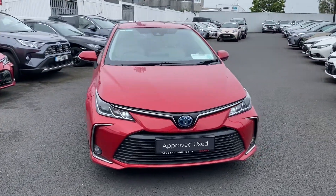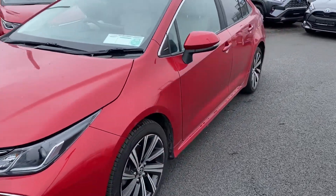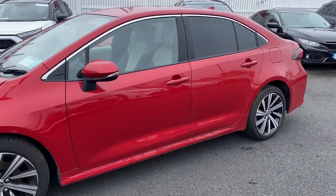Welcome to Toyota Longmile. Just into stock is this 221 Toyota Corolla 1.8 hybrid Luna Sport model, finished in pearl red.